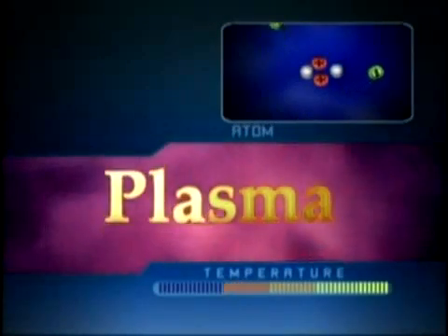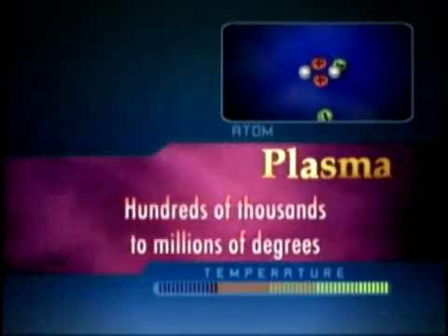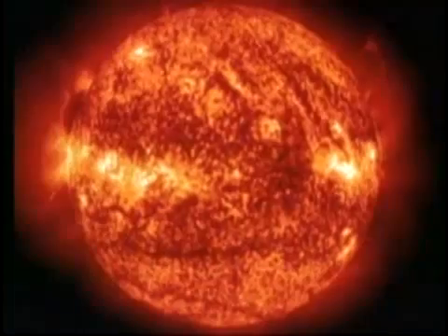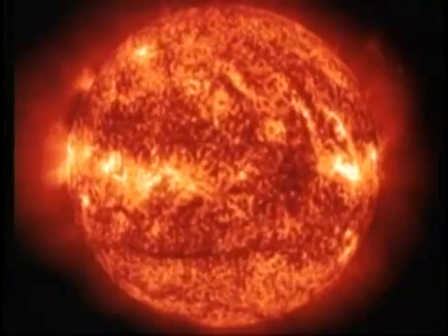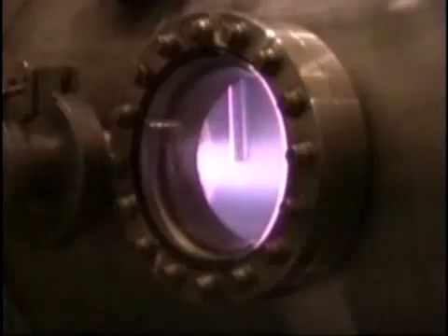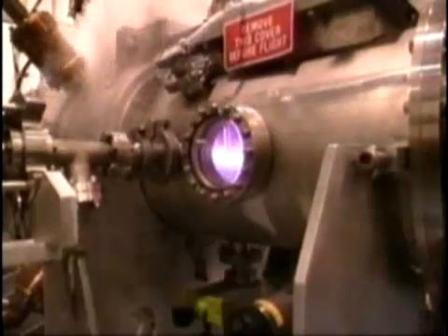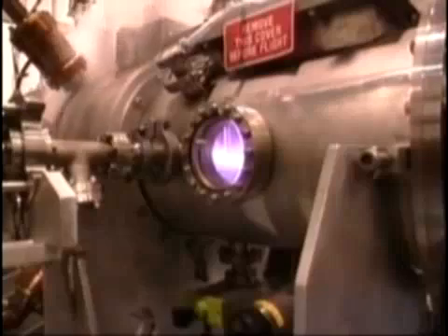Plasmas are very hot, with temperatures of hundreds of thousands to millions of degrees. The sun and the stars are made of plasma. Plasmas are very good conductors of electricity and they respond very well to electric and magnetic fields. We use these properties to heat them, confine them, and use their extreme heat to produce awesome rocket propulsion.